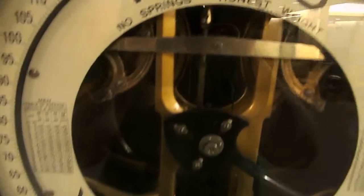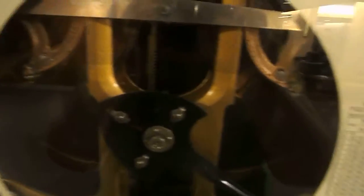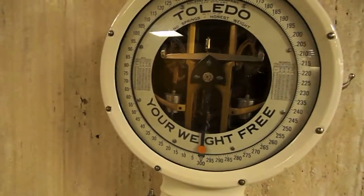There you go. All those inner workings. Yep, that's how much I weigh. So when I step off, it's so cool. Watch the weights inside — watch them swing back. Isn't that cool? I love these old things.